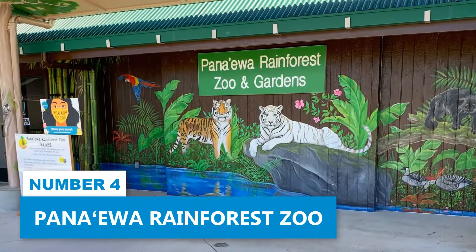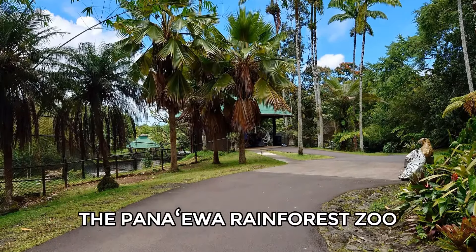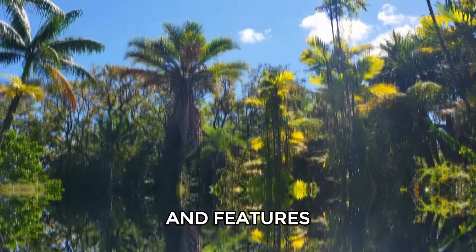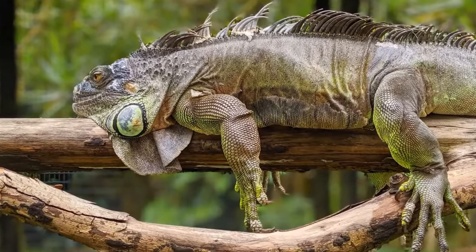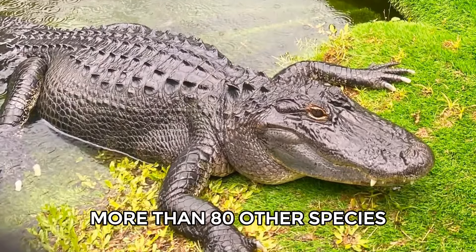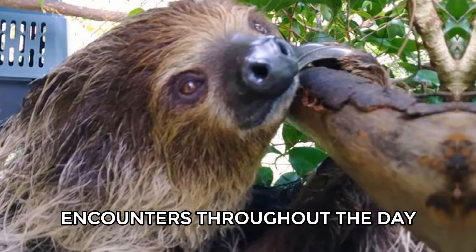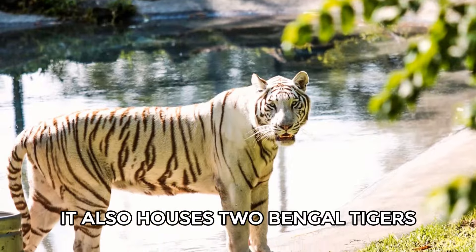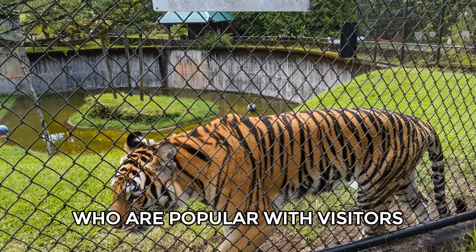Number 4: Pana'iwa Rainforest Zoo. The Pana'iwa Rainforest Zoo is the only tropical zoo in the United States and features a variety of rainforest and endangered Hawaiian animals. Visitors can see animals like spider monkeys, lemurs, and more than 80 other species. The zoo offers animal encounters throughout the day and has a petting zoo open on Saturdays. It also houses two Bengal tigers, Tzatziki and Sriracha, who are popular with visitors.